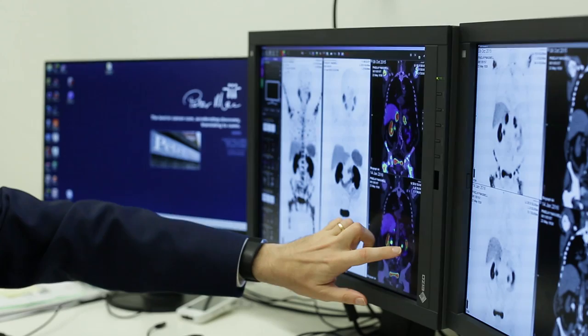This is a slice through your body this way, and these are the tumours spread to the adrenal glands here in the red, with the liver and the body in the background. And we can see that they've completely disappeared.